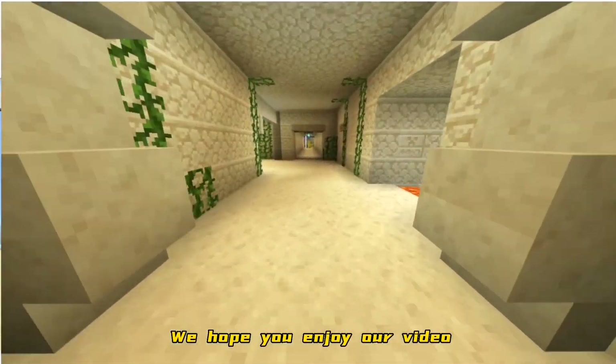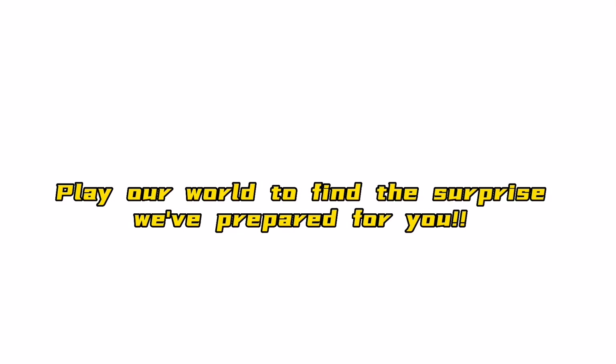We hope you enjoy our video. Thank you for watching. Play our world to find the surprise we have prepared for you.